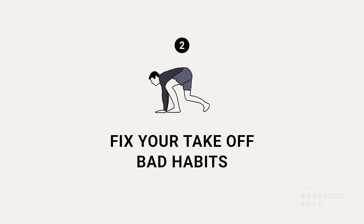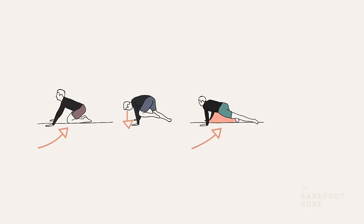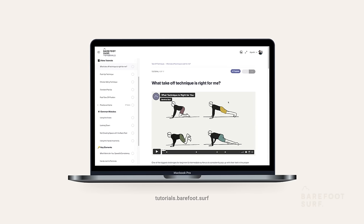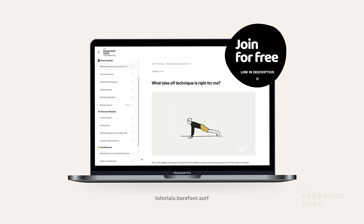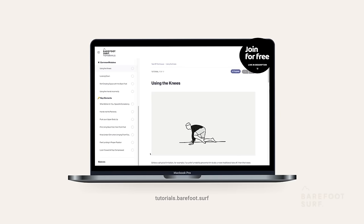When learning to surf, most surfers will unconsciously develop small bad habits in how they take off on the board. The most popular mistakes surfers make when learning to take off are using the knees, looking down, not creating enough space under their body, and using their hands incorrectly. If you think you may need help fixing your takeoff, you might want to check out the Takeoff Techniques complete online course, available for free on our online coaching platform. We go over each of the most common mistakes and guide you through fixing them.